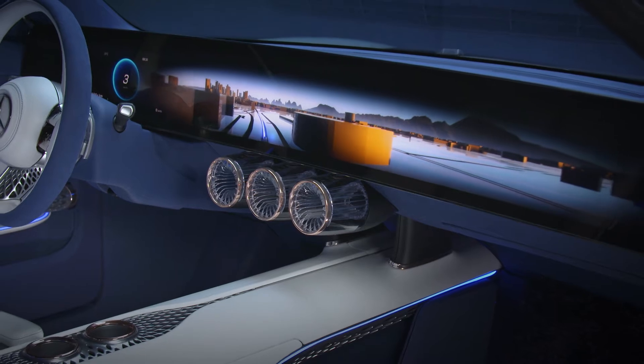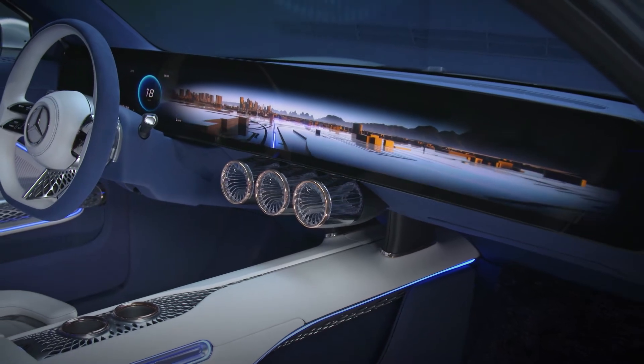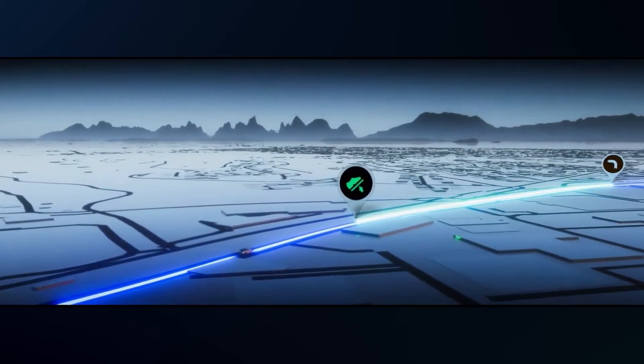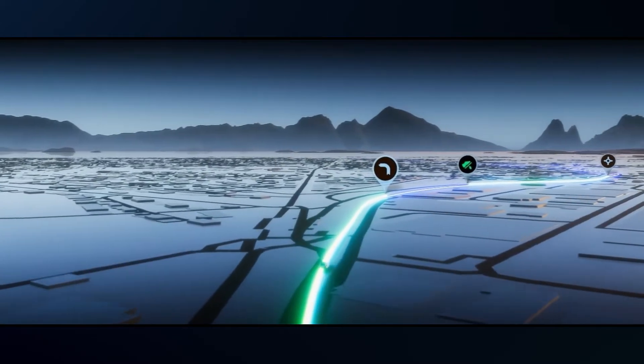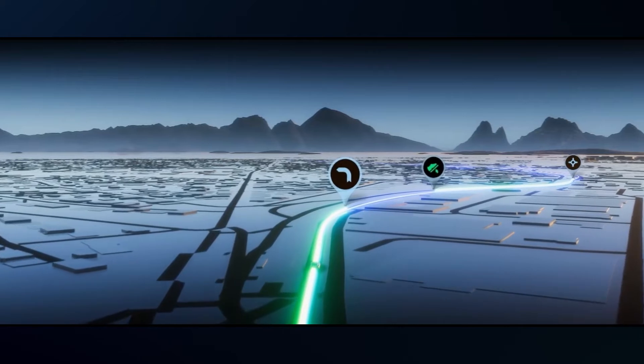The Zoom UI guides the driver through this world with different zoom levels and actively adjusts information on the screen to the context. The Eco mode uses interactive graphics and sounds to support the driver to drive as efficiently as possible. Using gamification, it suggests the ideal speed and gives feedback to achieve exactly the right level of acceleration.